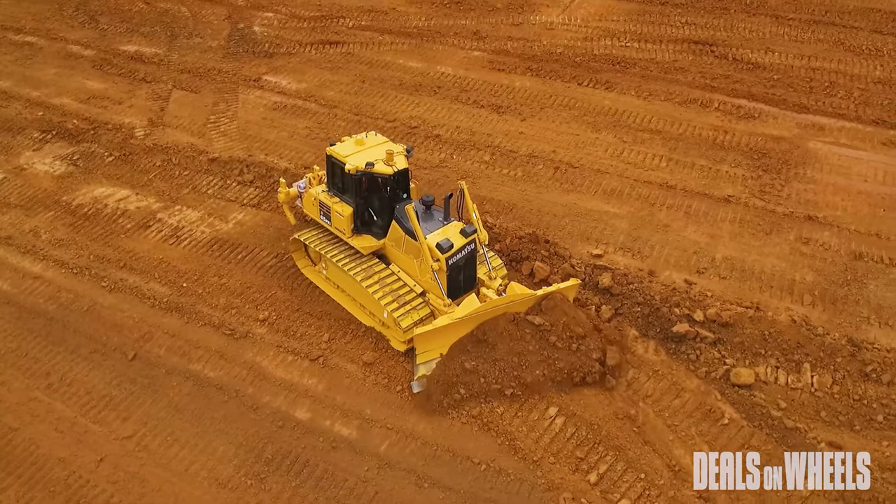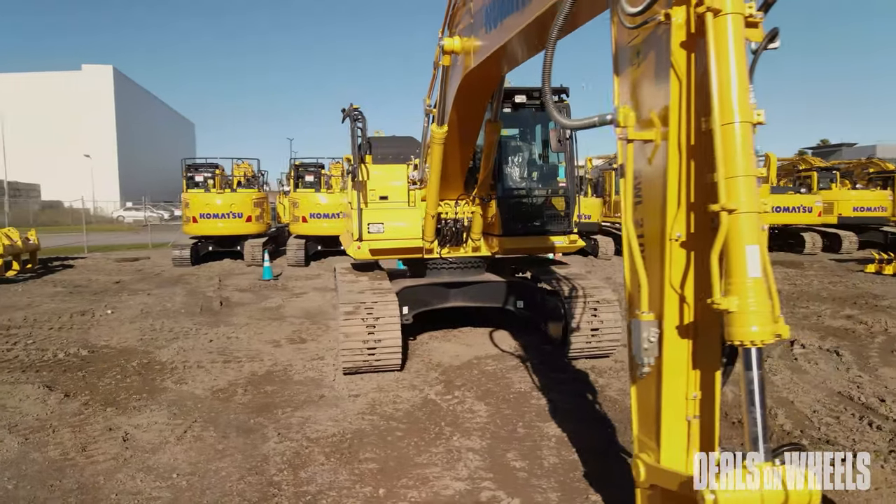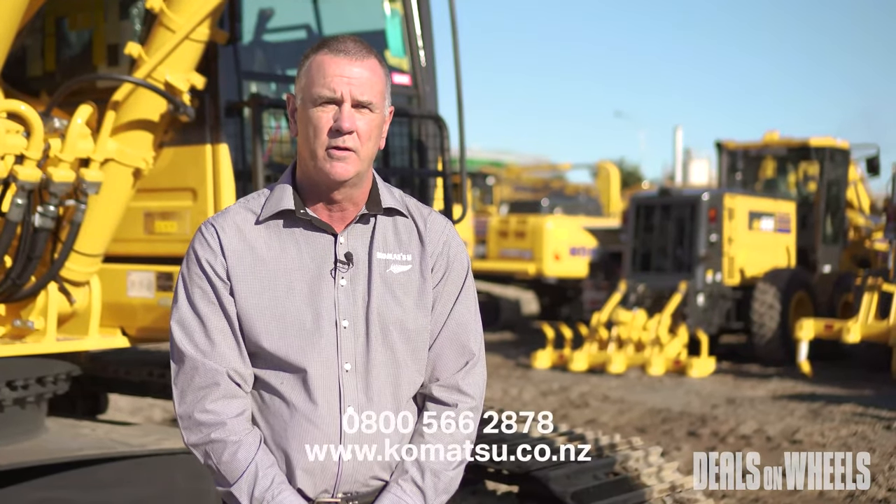General construction is engineered and manufactured to the highest standards as you would expect from a brand of Komatsu. For more information about Komatsu general construction, please speak to your local Komatsu representative or contact us at komatsu.co.nz.